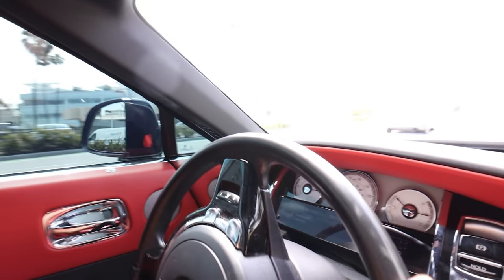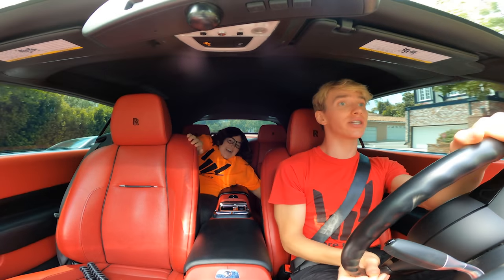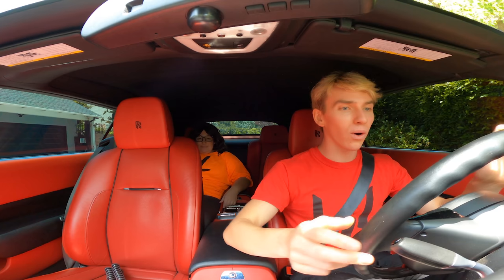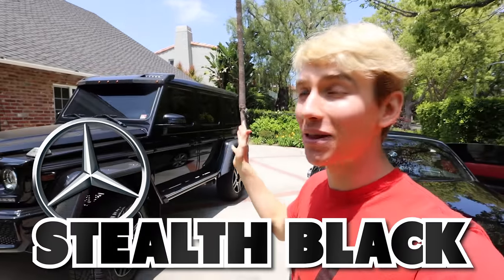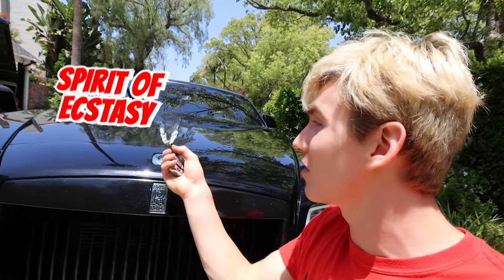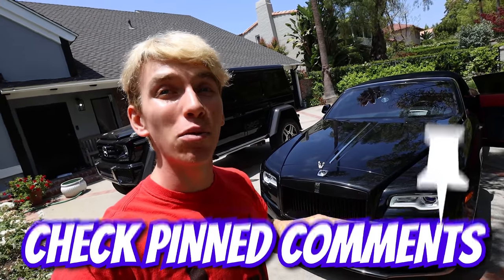Let's get this car home before Ellen comes out. There's her house — too bad, Ellen! I don't know what she was doing but I guess she gave up. Sharers, smash the like button right now because I'm about to show you this car. First, let's get it home quick — I do not want to run into Ellen again. Check out this cool feature: the Spirit of Ecstasy — when you lock the car, you press this and it goes down. That is cool.